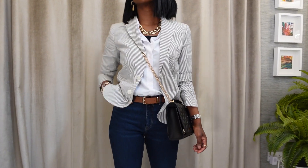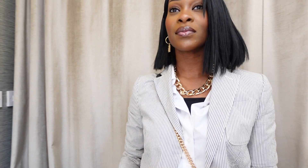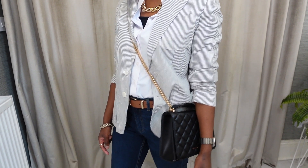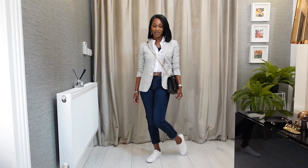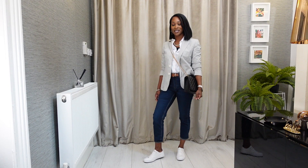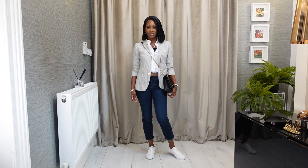For this look I kept it classic where I teamed the shirt with the Ralph Lauren blue and white striped blazer, straight leg jeans and a tan belt which I think just breaks up the whole look, a crossover bag and some white trainers. I love pairing neutrals with gold jewellery as I feel it looks modern and warms the whole look up.